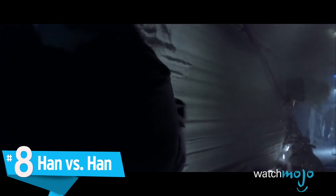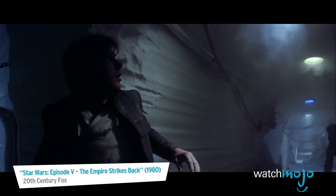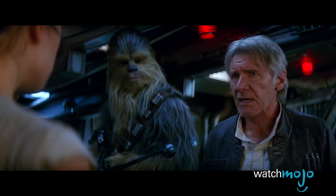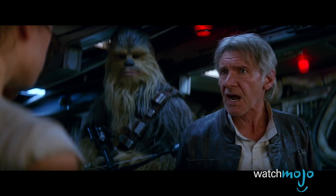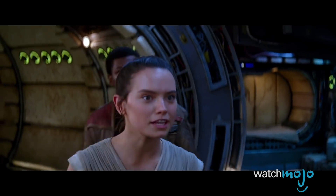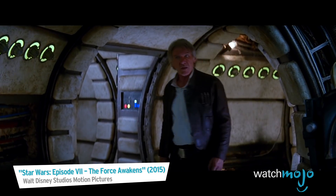Number 8: Han vs Han. Han Solo is not only one of the most iconic characters in a galaxy far, far away, but in all of cinema. So it's pretty funny to think that some casual audience members can't seem to get his name right even after all these years. In the films, most people correctly pronounce his name as Han.